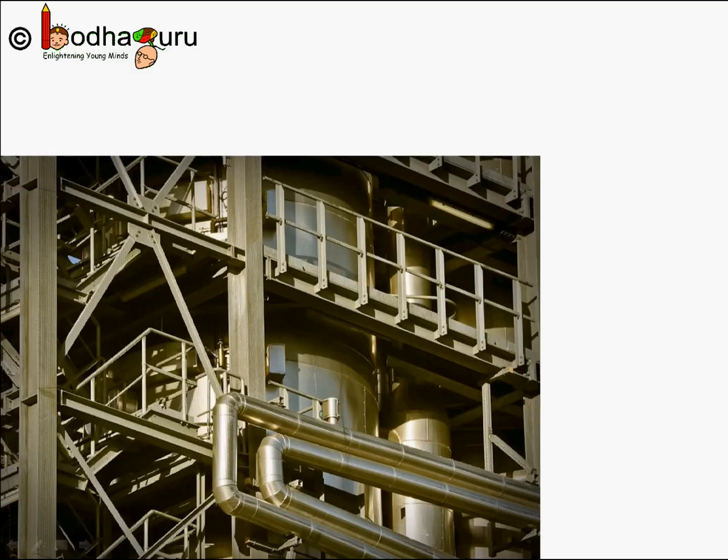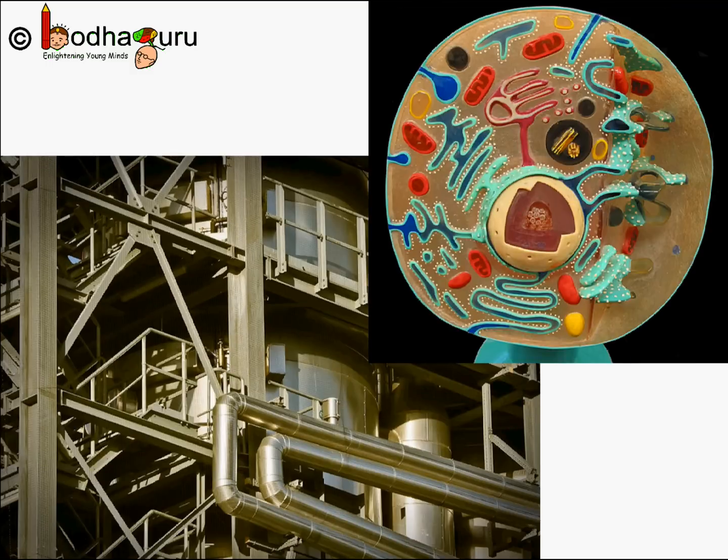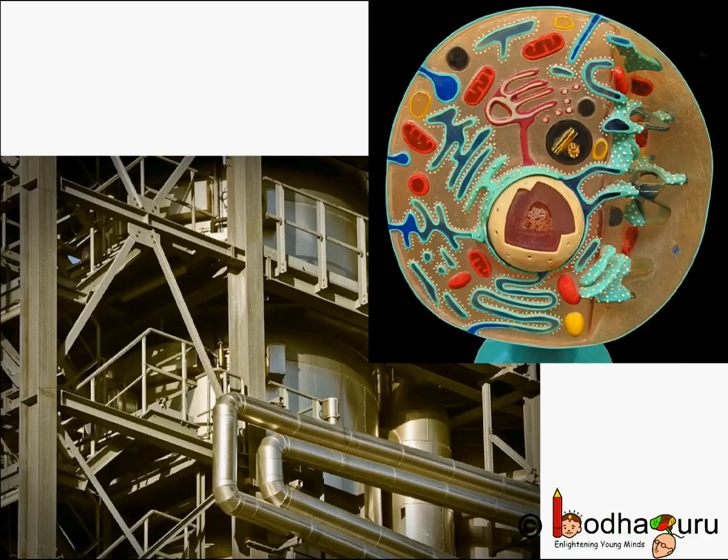Good morning everyone. We already know how our body cells function as efficiently and as organized as any other factory. We have also discussed about important cell organelles such as endoplasmic reticulum and Golgi body.